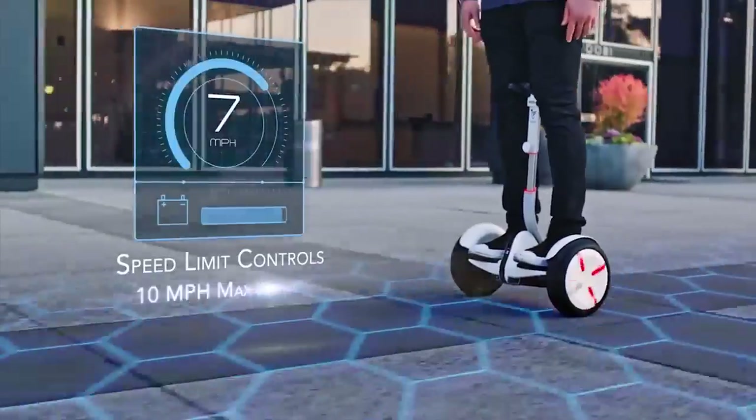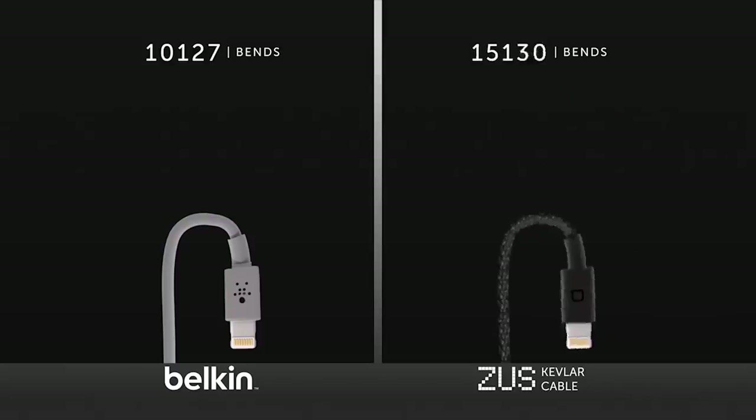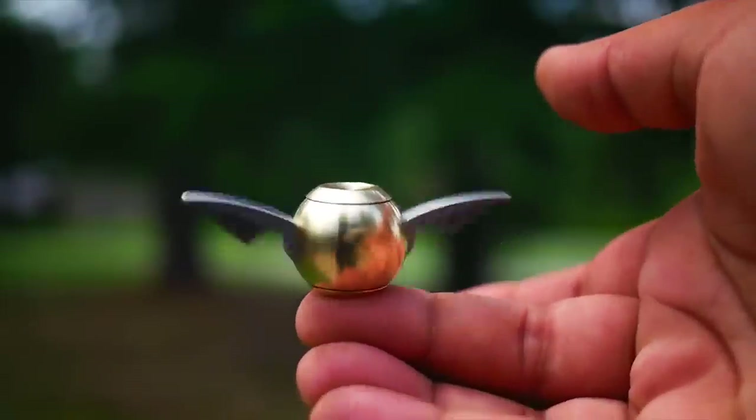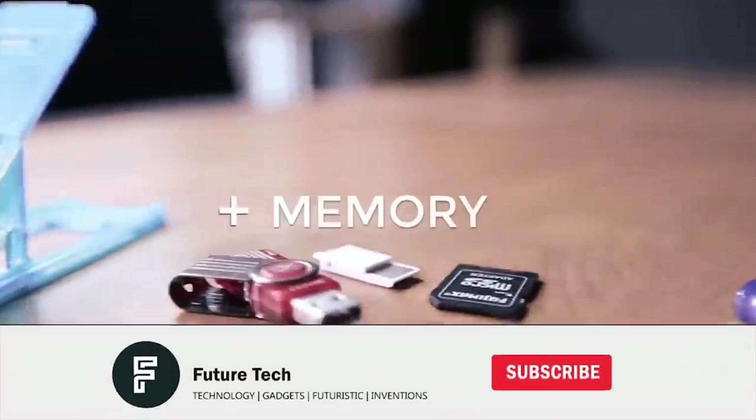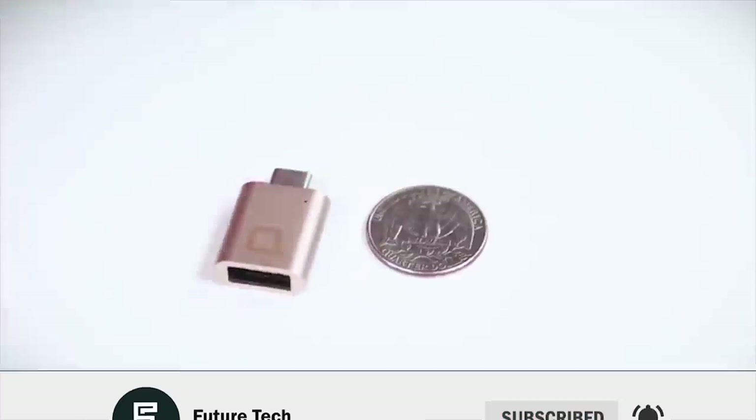Hi there, welcome to FutureTech. Today I will talk about the 10 latest tech gadgets of 2019 which you can easily have from Amazon. But before we move forward, please press that red subscribe button along with that small bell icon.